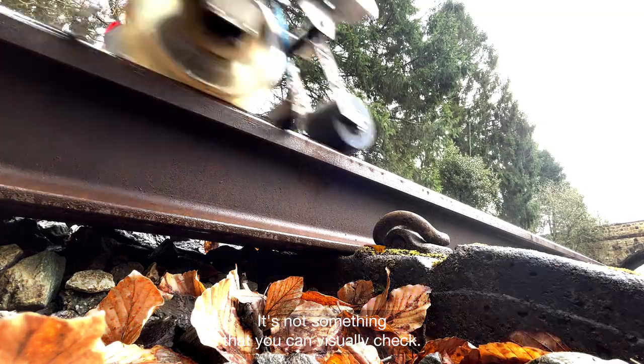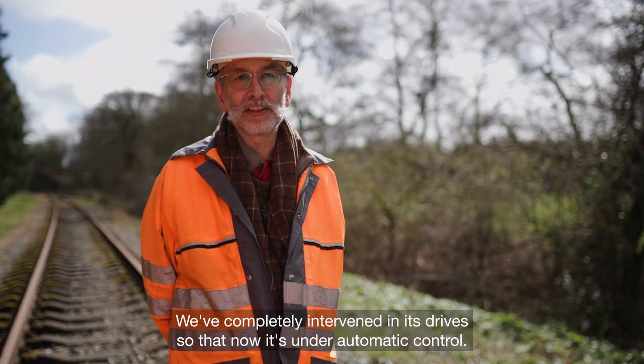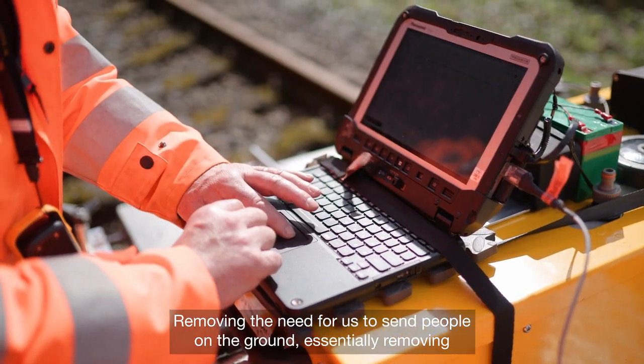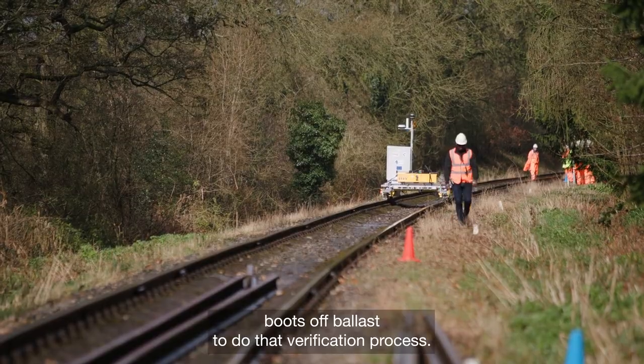It's not something that you can visually check — you need equipment, you need the right technology to find it. We've completely intervened in its drives so that now it's under automatic control, removing the need for us to send people on the ground, essentially removing boots off ballast to do that verification process.